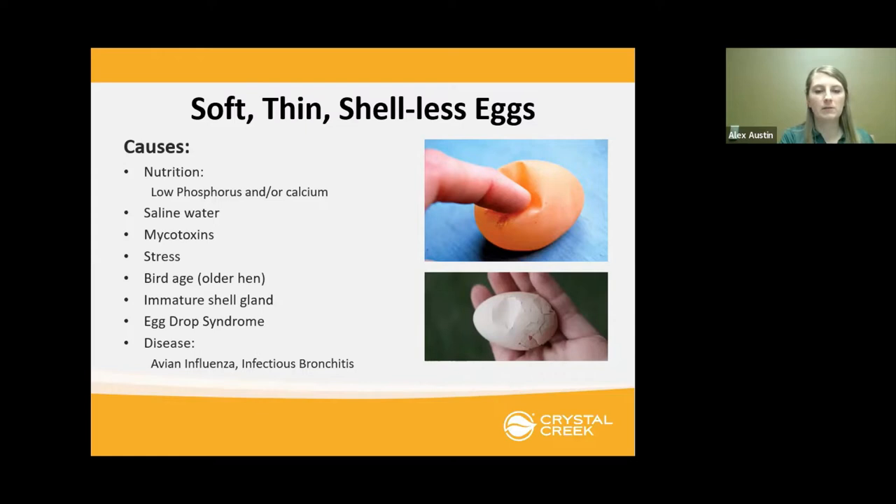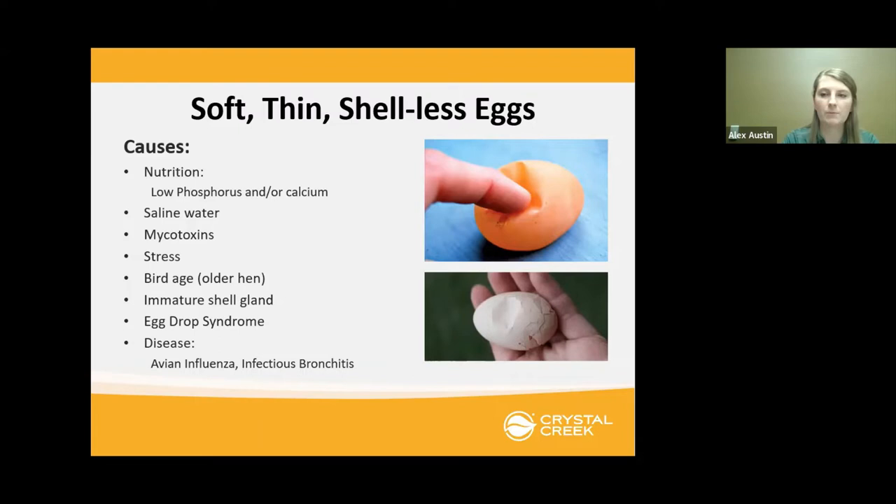Avian influenza is a hot topic right now. If chickens have avian influenza you can see soft shells, but also sudden death, low energy, low appetite, purple or discolored swollen combs, diarrhea, nasal discharge, coughing, sneezing, low production, or misshapen eggs — those are all signs of avian influenza.